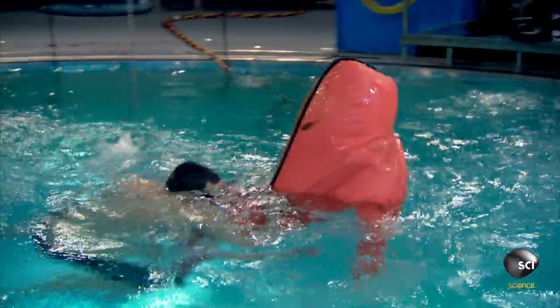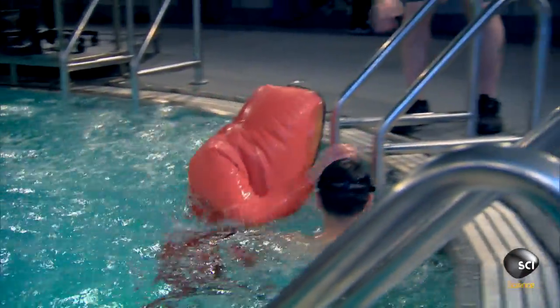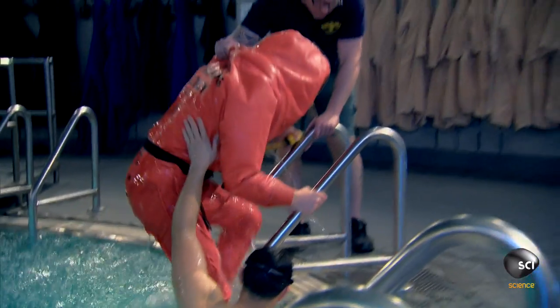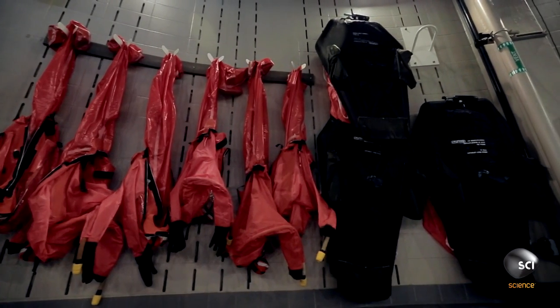In open water, the scy-suit can withstand up to 250 pounds of pressure per square inch. These suits have been tested to depths up to 600 feet of seawater. The scy-suit itself is an incredible piece of engineering.